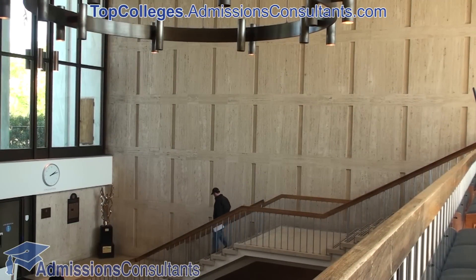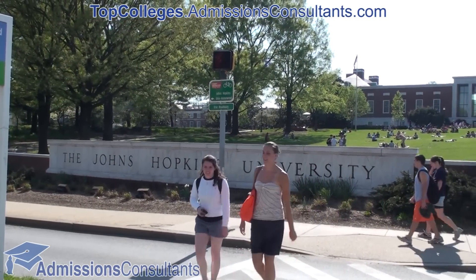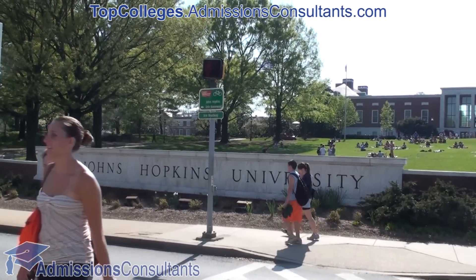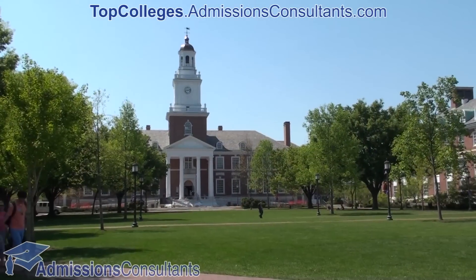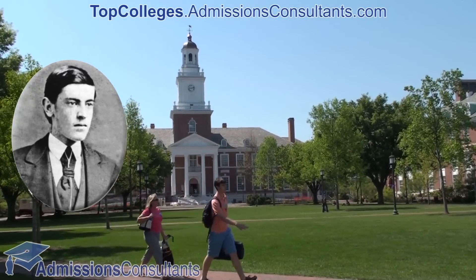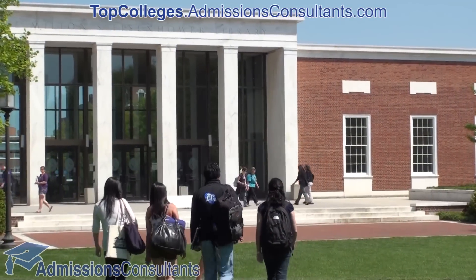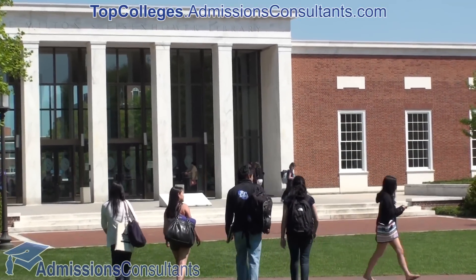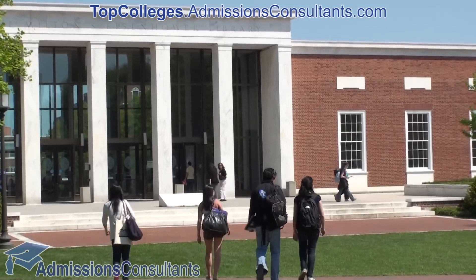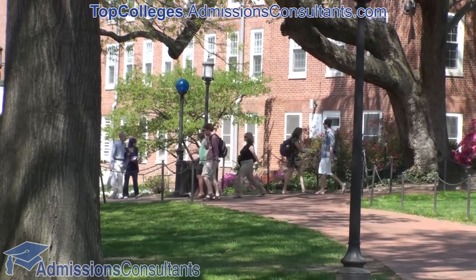Students interested in being a part of a leading research institution should investigate all the academic opportunities Johns Hopkins has to offer. With an impressive roster of alumni including Nobel laureates and President Woodrow Wilson, the University has vigorous academic programs and a multitude of on-campus activities. Small classroom sizes and dedicated professors only add to the inspiring aspect of Johns Hopkins University.